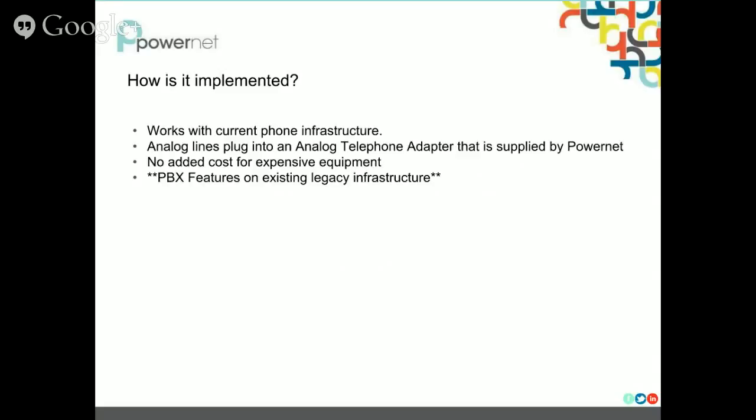How is this product implemented? A benefit of this is it works with your existing phone infrastructure — all of your analog lines, your POTS lines that are running through your organization and your small business. They will plug right into an ATA, which is an analog telephone adapter that we supply and will ship to your location. So you don't have the added cost of an expensive phone system at your customer premise, because it is just an ATA that is going to sit at the edge of your network. A huge benefit of this product is it gives you PBX features on your existing legacy infrastructure.